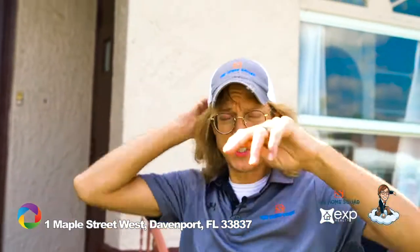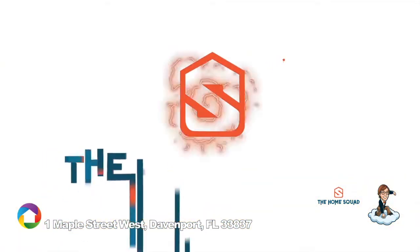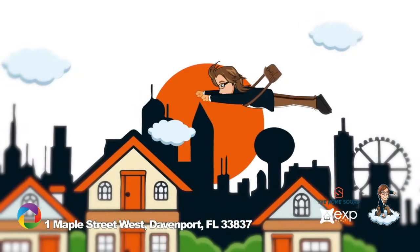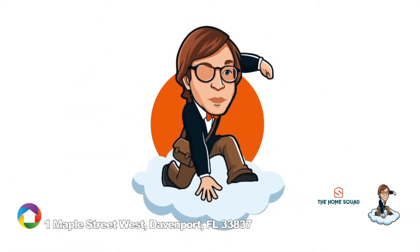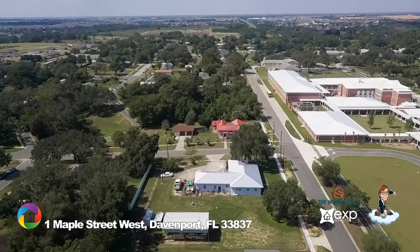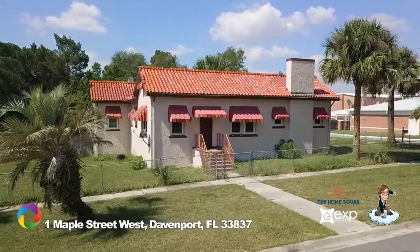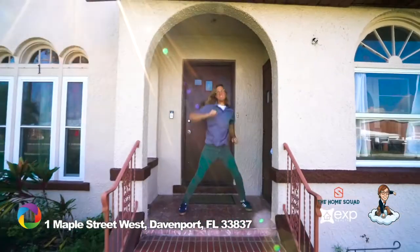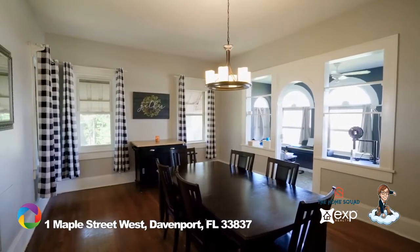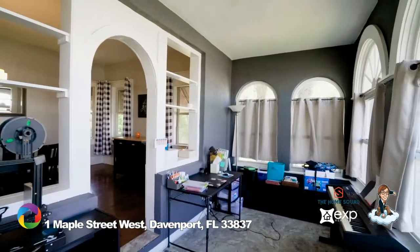Ladies and gentlemen, welcome to Davenport! Here in historic downtown Davenport rests one of the most unique abodes on a corner lot with almost three-quarters of an acre. This three-bed, two-bath has a septic tank that was serviced a year ago, nearly all new energy-efficient windows, and a dining room with a flex space for an office, classroom, gym, or music exploration.